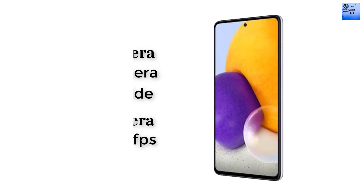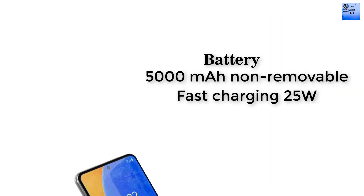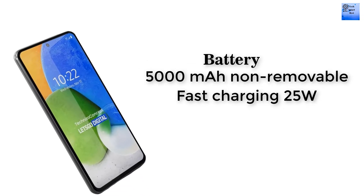The battery type of this smartphone is a 5000mAh battery. Fast charging at 25W is supported.